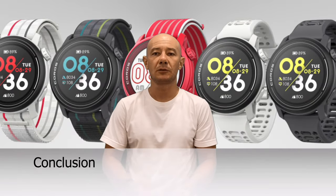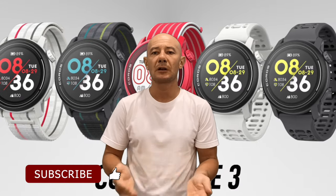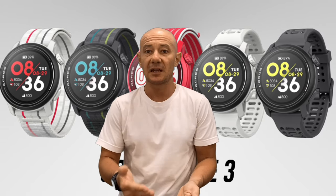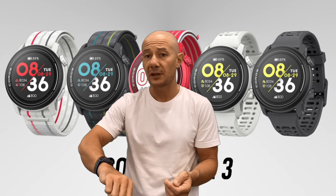Alright, let's get straight to it. Despite these minor hiccups, the KOROS Pace 3 still takes the crown as budget-friendly fitness tracker champion. With KOROS's ongoing dedication to improvement, updates, and support, you can rely on the Pace 3 to have your back — or should I say, your wrist.